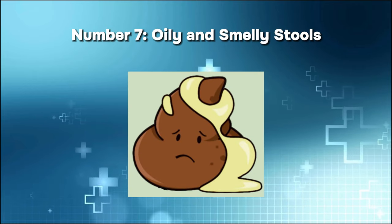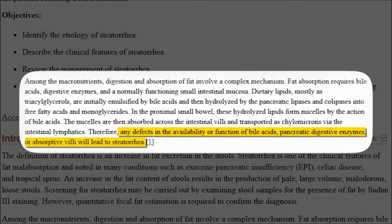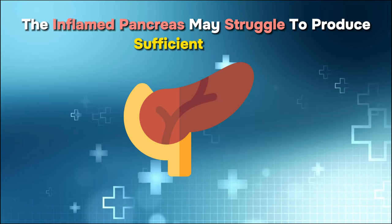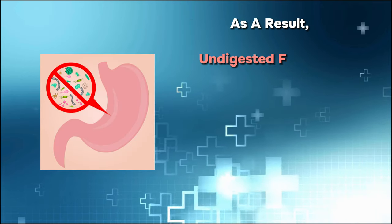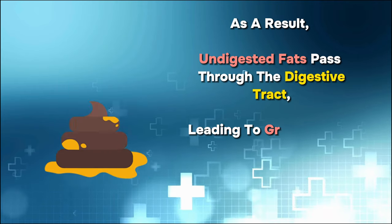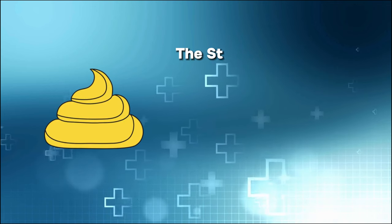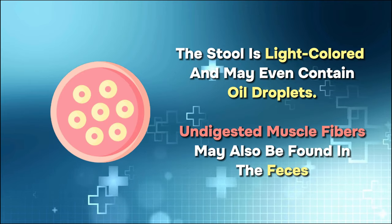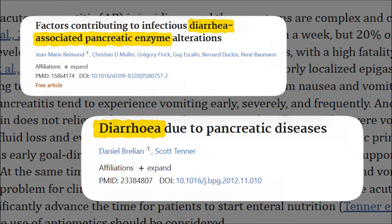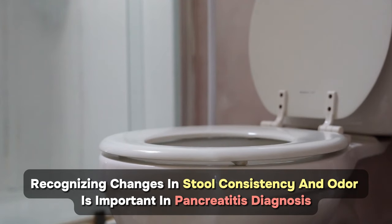Number seven: oily and smelly stools. Oily, smelly stools — known as steatorrhea — can occur in pancreatitis due to compromised production of digestive enzymes. The inflamed pancreas may struggle to produce sufficient lipase, the enzyme necessary for breaking down fats. As a result, undigested fats pass through the digestive tract, leading to greasy, bulky, and foul-smelling stools that can leave an oily film in the toilet. The stool is light-colored and may contain oil droplets, and diarrhea might also be an indicator of pancreatitis.